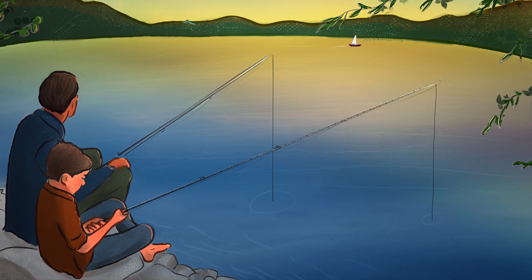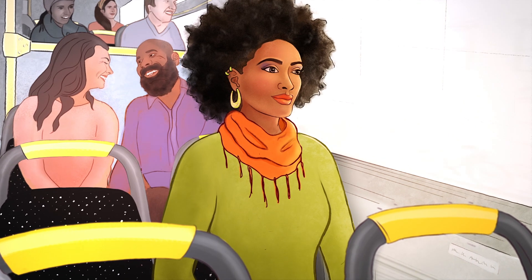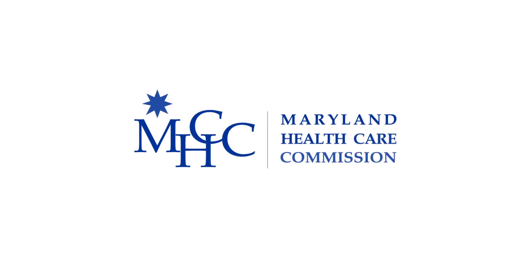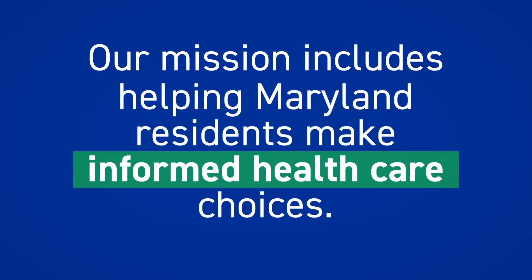Maryland is a diverse state and we all have different needs when it comes to our health, but sifting through all that health care information can feel overwhelming. The Maryland Health Care Commission is here to help — it's a state agency whose mission includes helping Maryland residents make informed health care choices.